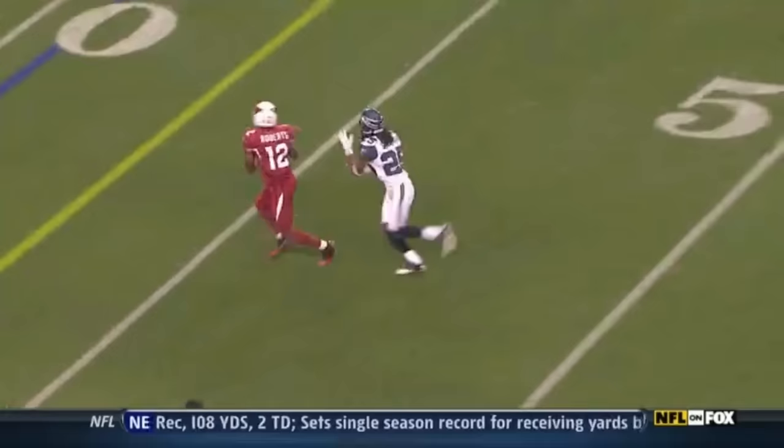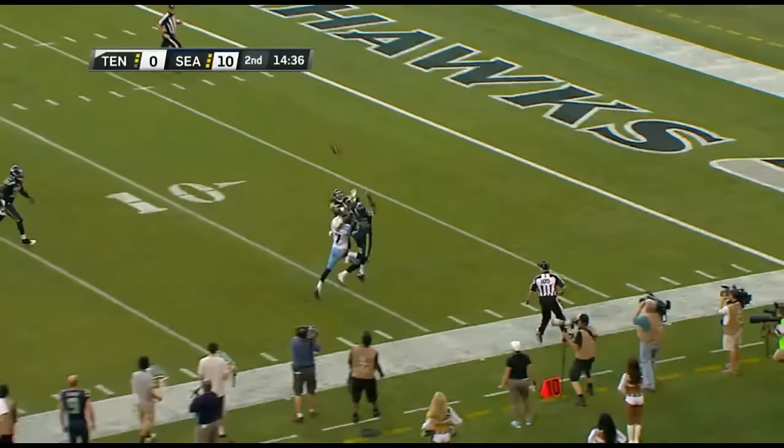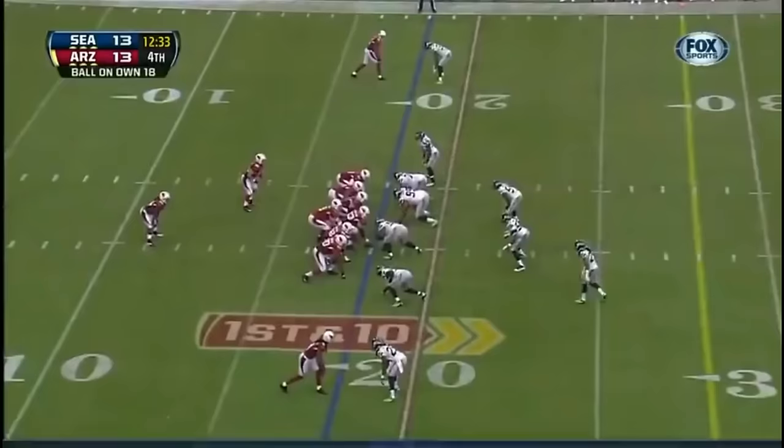I don't understand that call. It was second and two — you just ran. Hasselbeck going deep from the shotgun under pressure, looking for Damian Williams. Overthrows it and it's picked up — Richard Sherman with the interception. Perfect coverage for this particular pass. Richard Sherman stays deeper than the deepest guy and jumps up. Second half numbers are way down.